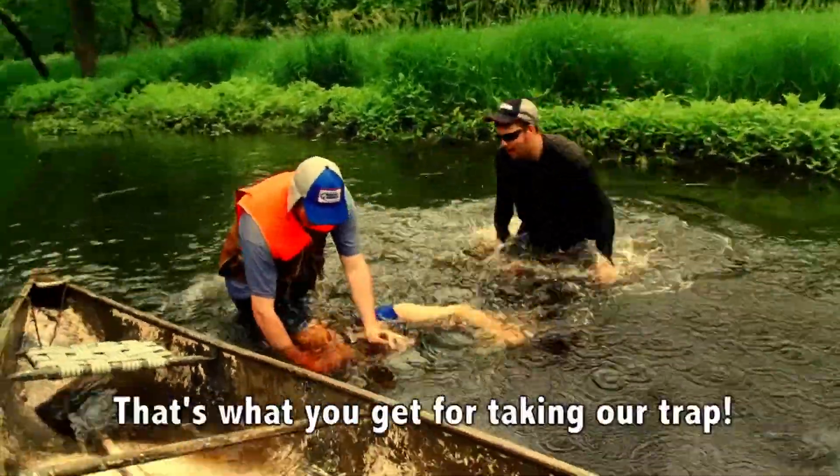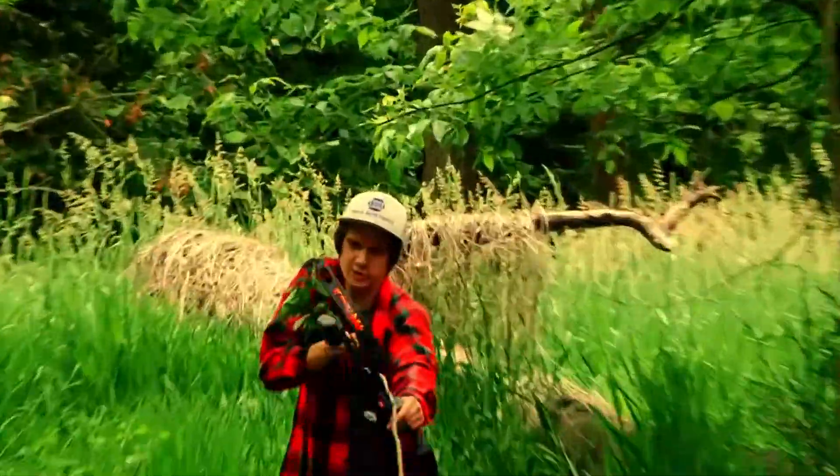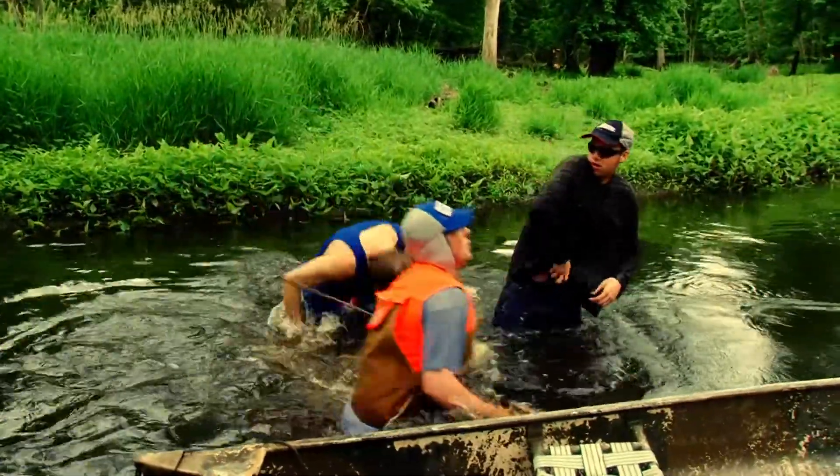Kill him! Kill him! That's what you get for taking our trap! I learned this at day camp!